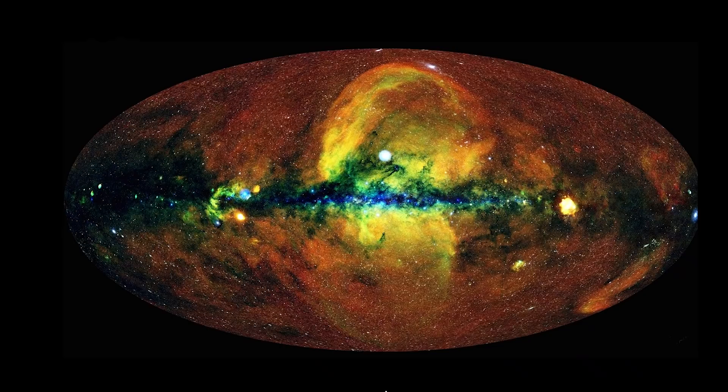This is an image taken by the eROSITA Space Telescope. It's a German and Russian space telescope that has been running since 2019, and its entire goal has been looking at X-rays coming from all across the sky, and it's designed to cover large areas of the sky.